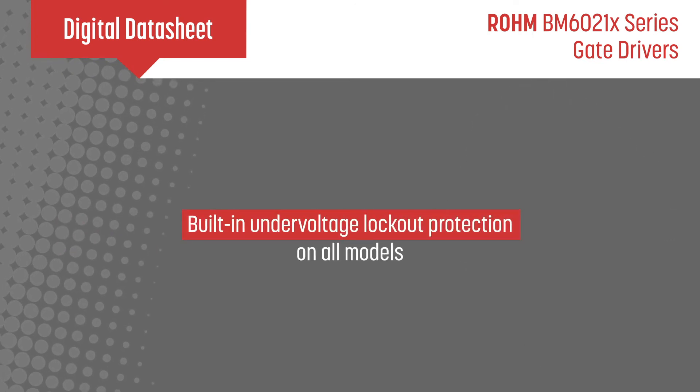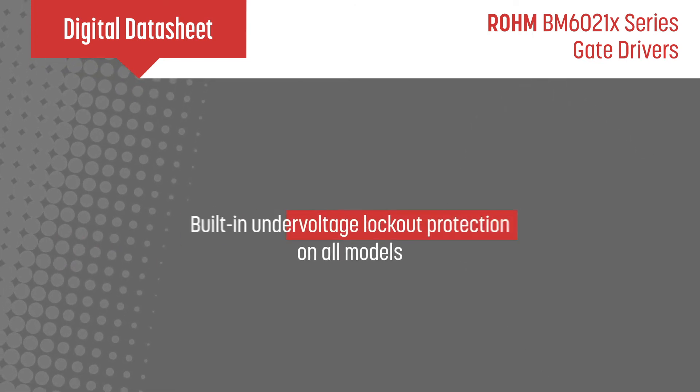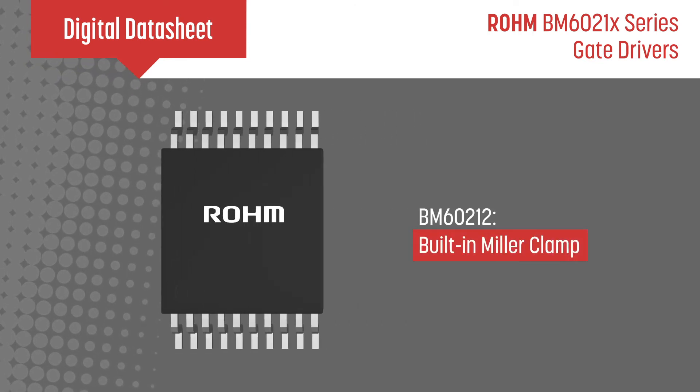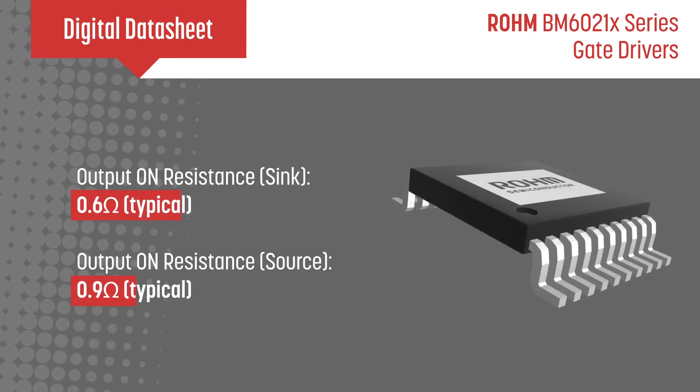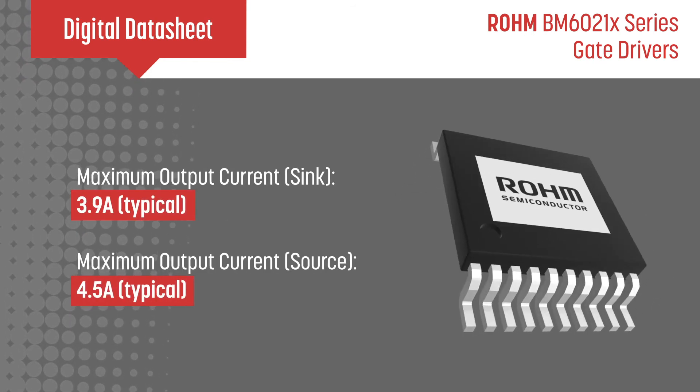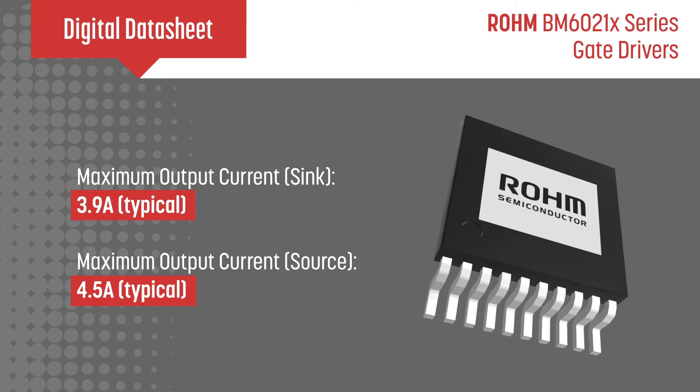All models offer built-in undervoltage lockout protection, while the BM60212 also offers a built-in Miller clamp function. The output on resistance ranges from 0.6 to 0.9 ohms typical, while the typical maximum output current ranges from 3.9 to 4.5 amps.